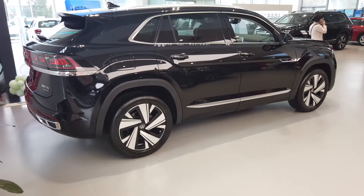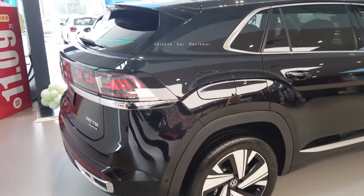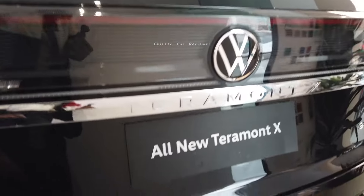Welcome back to my channel. I'm going to show you the all-new 2024 Volkswagen Teramont X. This one is the 380 TSI, a high-end performance variant.